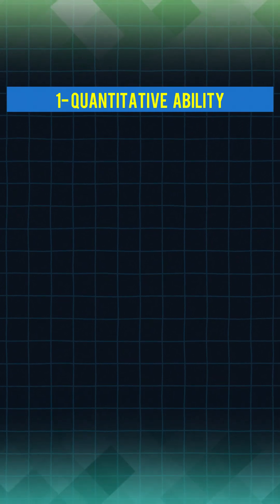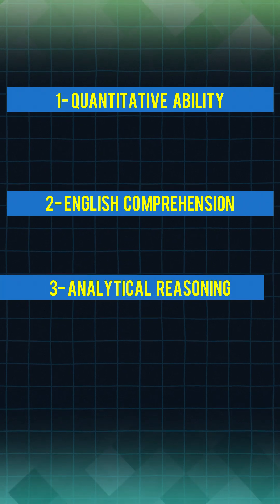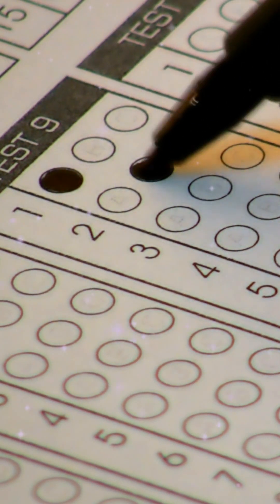The test covers primarily three areas: Quantitative Ability, English Comprehension, and Analytical Reasoning. The test is designed to assess your research aptitude, clarity in communication, and critical thinking.